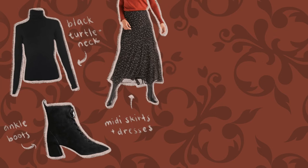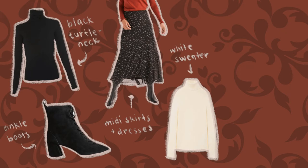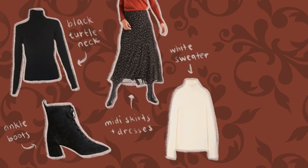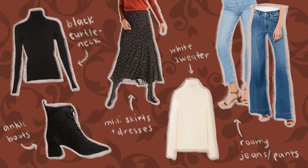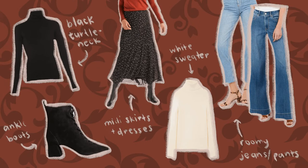Another essential for me is a white or off-white sweater. I have a few of these in different styles because I think they are so easy to match with other pieces and to come up with outfits for. And finally, I really like having jeans with a roomier shape such as straight leg jeans or wide leg jeans — again, so I can layer leggings or tights underneath if needed. Those are my main essentials for the fall, so now let's see how I style them.